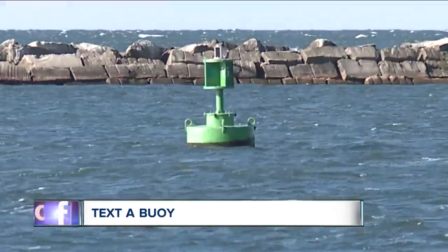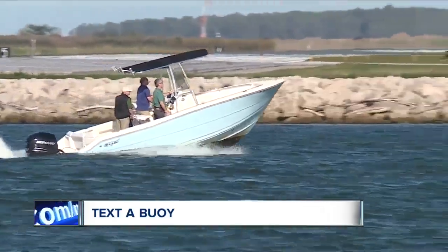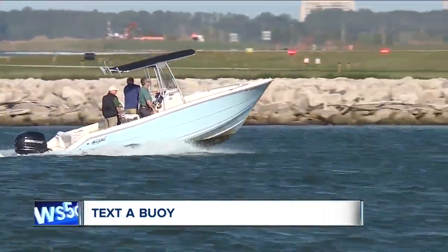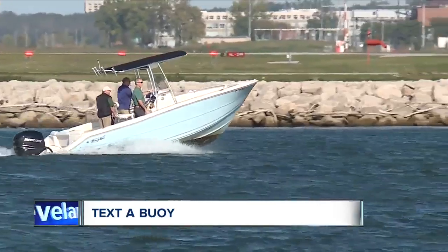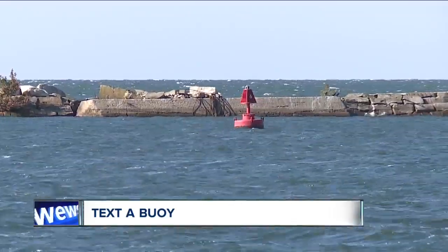The Cleveland Water Alliance says these smart buoys help people using the lake for recreation, but they're also a useful tool for county health boards and water utilities because they can track harmful algae blooms and other water quality concerns.